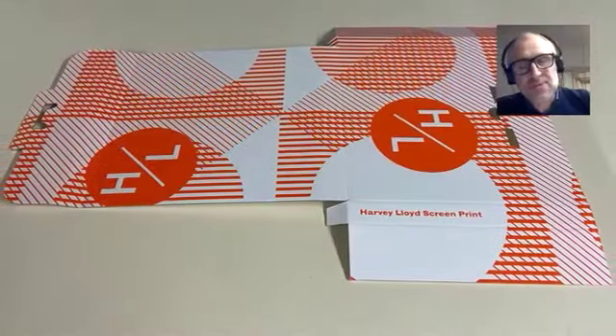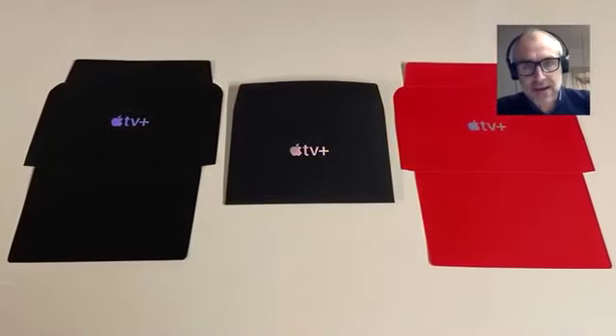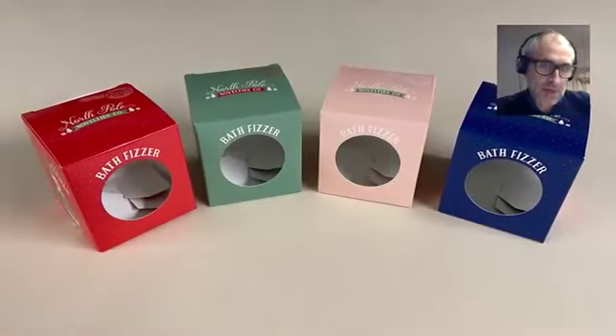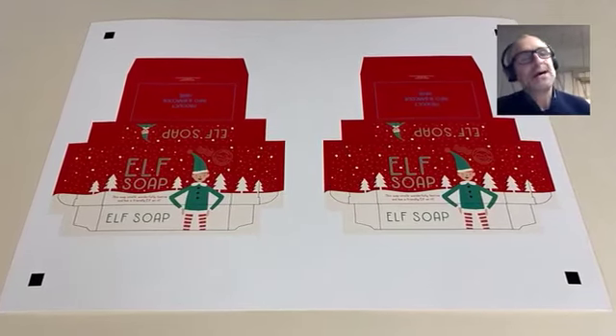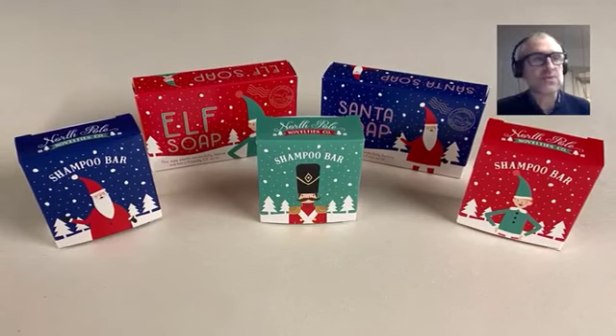We moved on to digital printing and, more importantly, all the finishing aspects that go along with it. As a digital printer we get involved with just about everything — pretty versatile presses. We tend to try and get involved with higher-end work now. We've got an Indigo press and a Ricoh, so we tend to produce higher quality jobs on the Indigo.